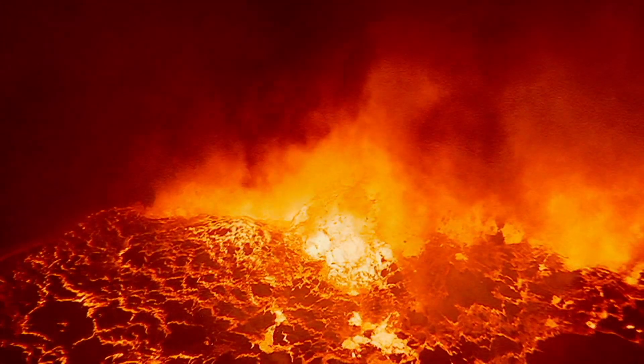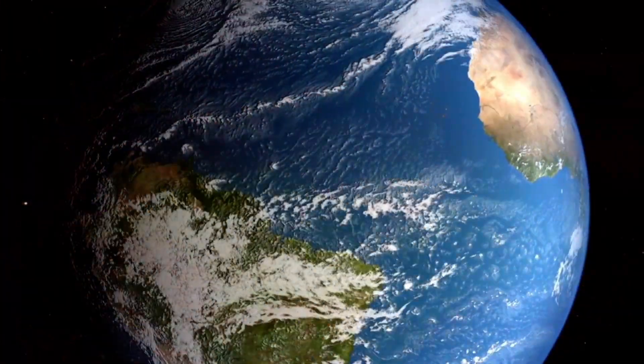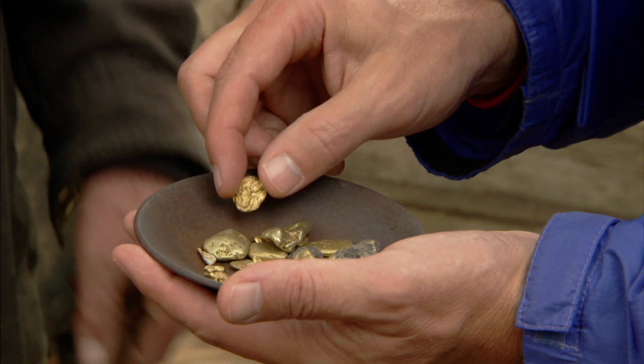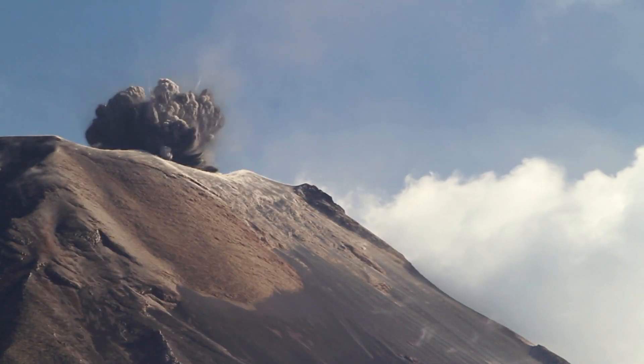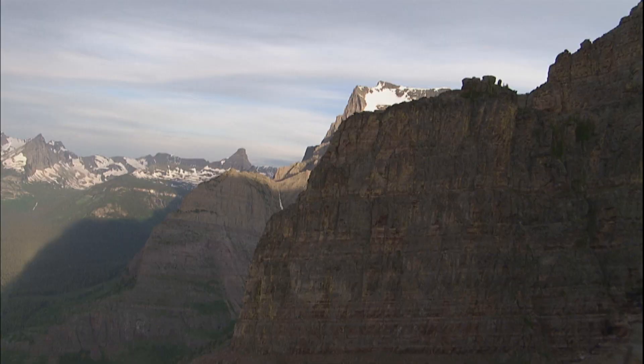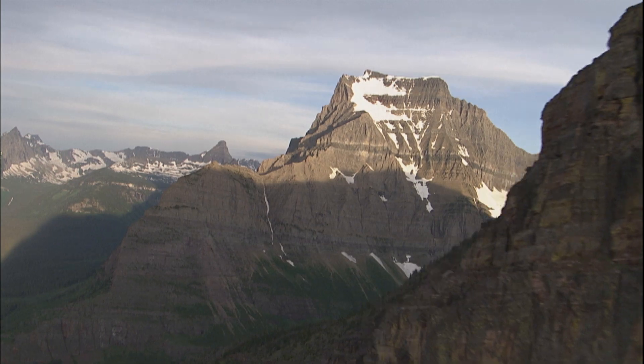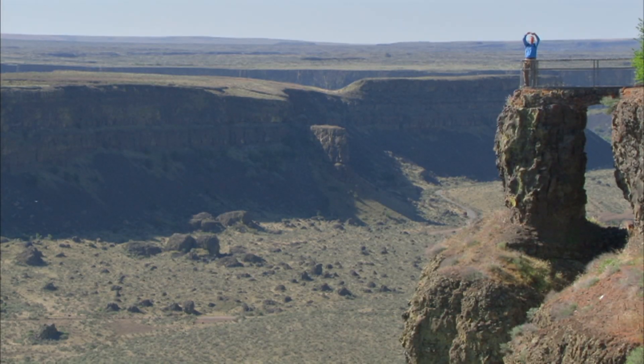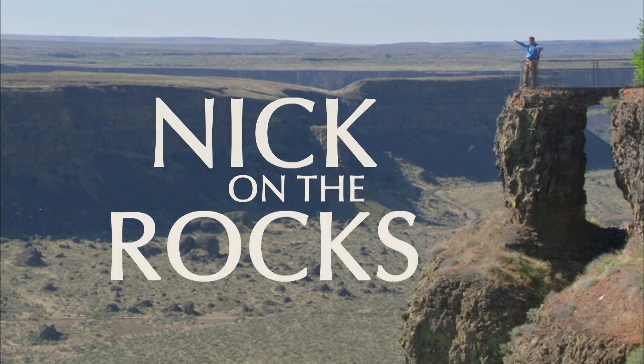Crack the mysteries of the earth, discover the energy that drives a planet and builds mountains. Uncover buried treasure and see what makes mountains blow. Find out what shapes the top of the earth and explore the secret world below — with me, Nick, on the rocks.